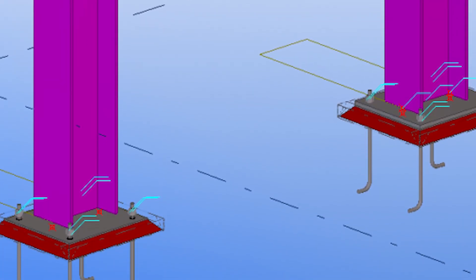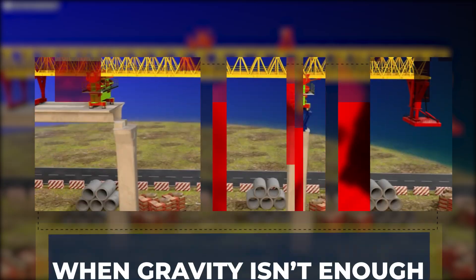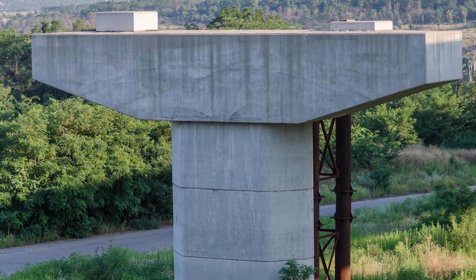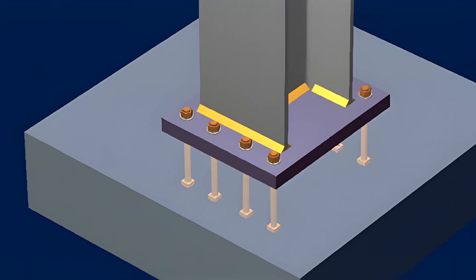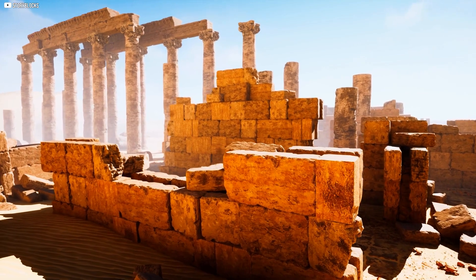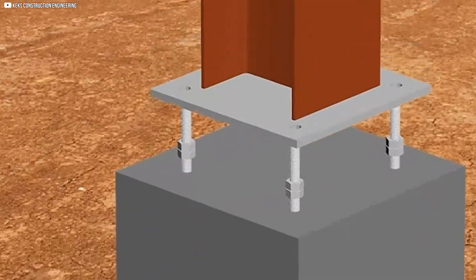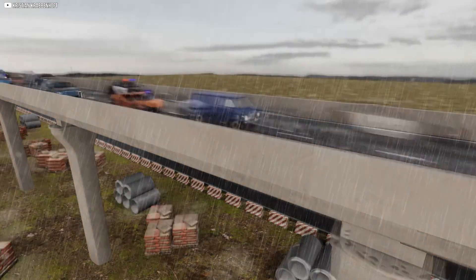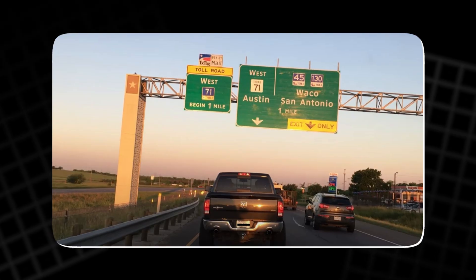Quiet strength often comes not from size, but from rigidity. Gravity is usually an ally. A column is pressed down by its own weight and by the loads it carries, keeping the plate snug against the foundation. That natural pressure is why ancient stone blocks could stand without bolts or glue. But modern structures face more than gravity. Wind, vehicles, and even earthquakes push and pull from the side, testing every connection in unexpected ways.